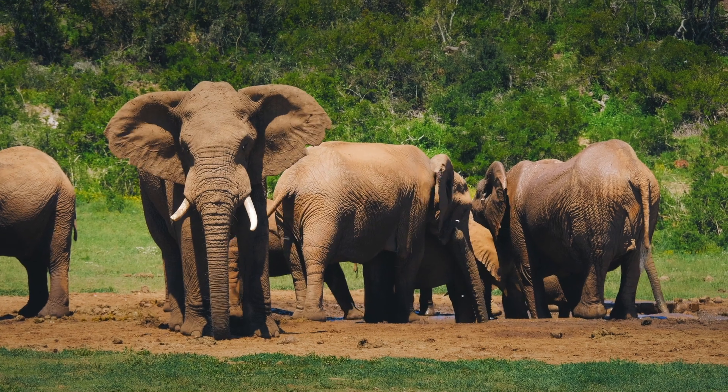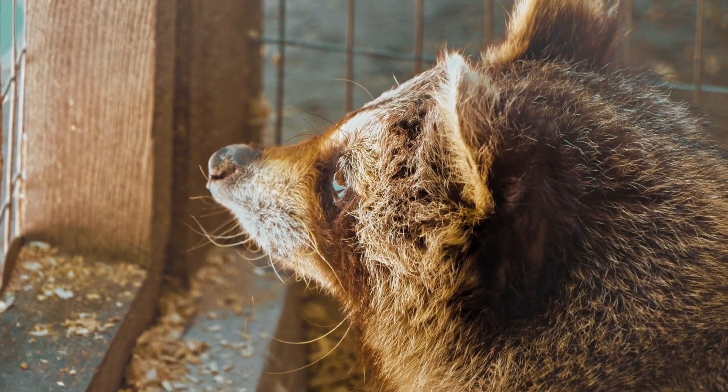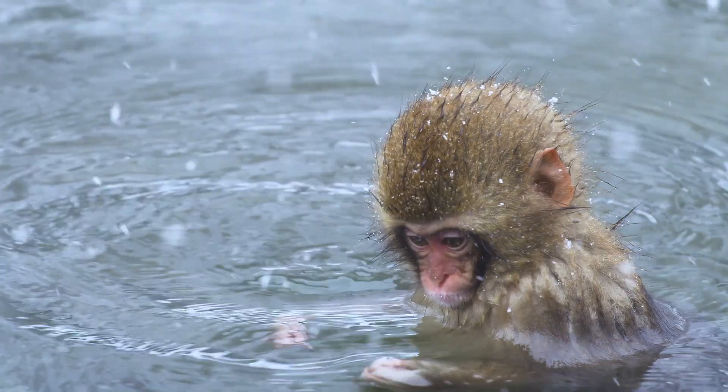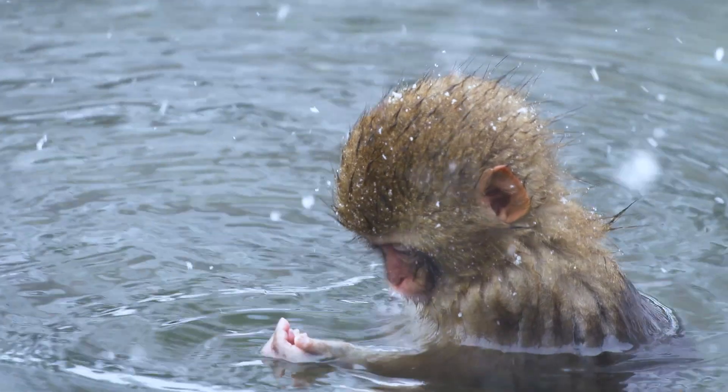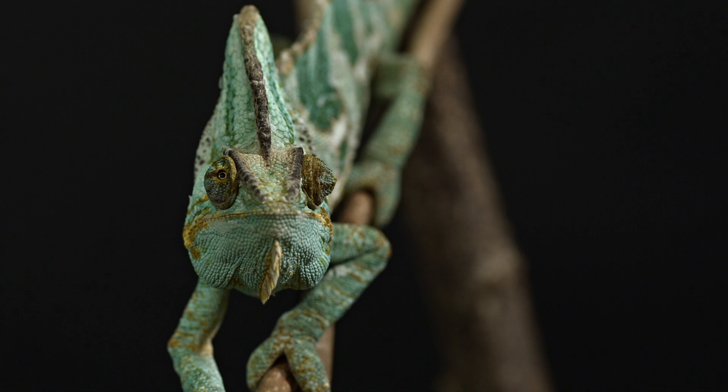Whether that's tracing diseases, trying to stop them entering the country, managing them when they do enter the country and helping the animals affected, or moving into wildlife conservation from a disease perspective — trying to prevent animals in the wild from contracting diseases and supporting population recovery, which we can't achieve if they're suffering severe diseases.